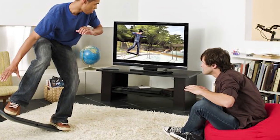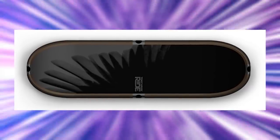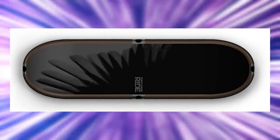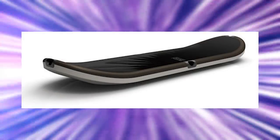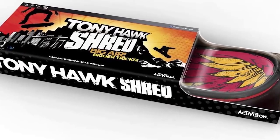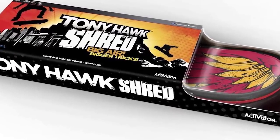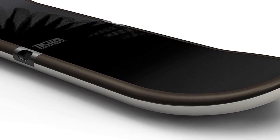Activision packaged the latest in the series, Tony Hawk: Ride, with its very own skateboard peripheral — shaped just like a skateboard but without any wheels. Unfortunately, that's where the comparison ended. It was very hard to use, broke with alarming regularity, and made gamers furious about a franchise that at least had a lot of residual nostalgia going for it.